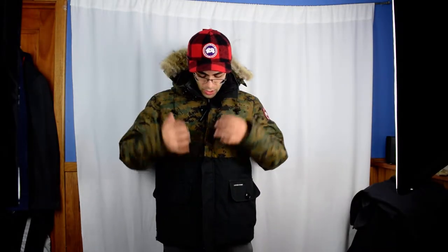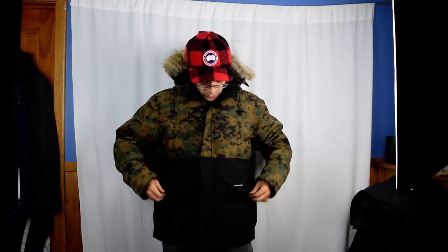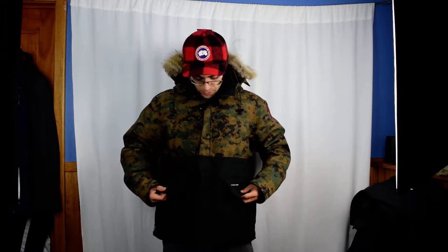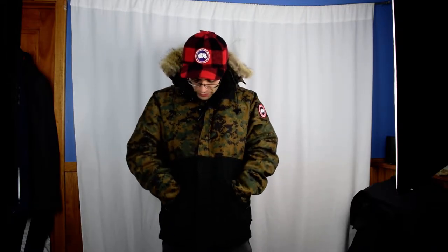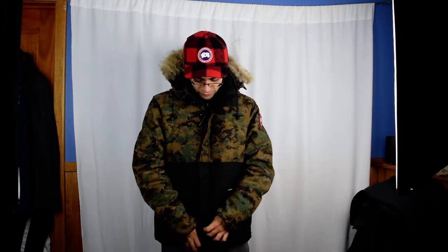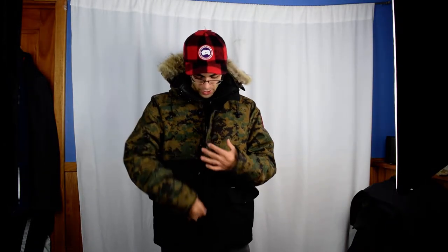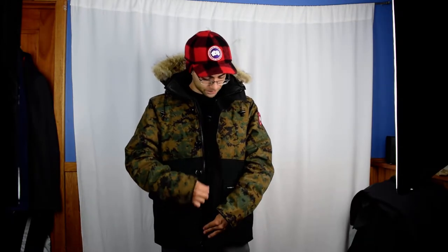I'll get into describing some of the details and features of the coat. You have these two military-grade drop-down pockets — enclosed button pockets — that are pretty large. Then you have these side hand warmer pockets with fleece lining, which is nice. On the front, those military-grade pockets overlay a storm guard or storm flap, and you have double YKK zippers underneath that as well. You also have the two-layer cuff system, like most Canada Goose coats.